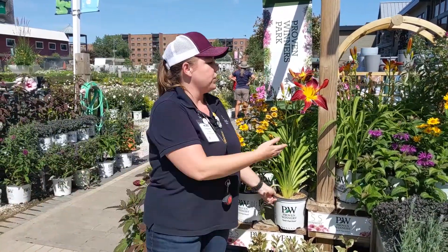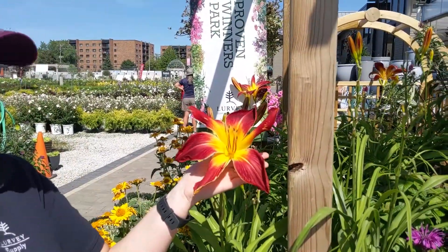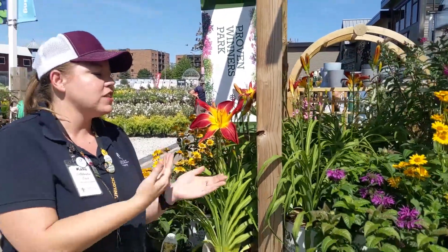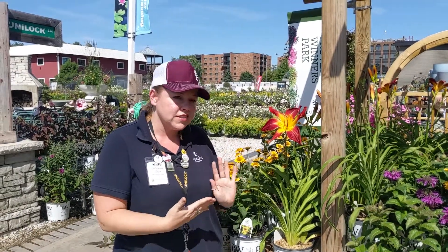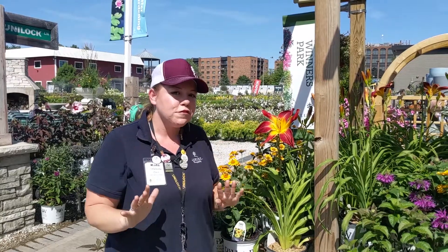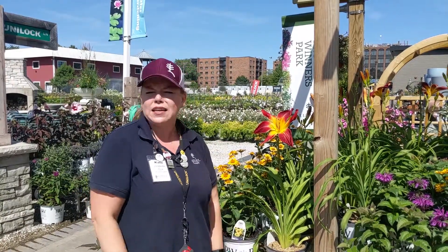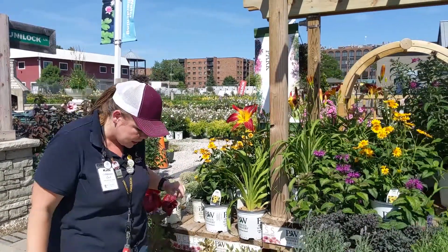And here we have the Ruby Spider Daylily. I just saw these featured in one of our outdoor living tour gardens, and the homeowner was like, what a great bang for your buck — only $9.99. So yeah, $9.99. Beautiful reblooming daylily.